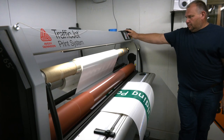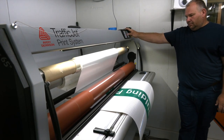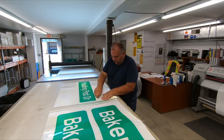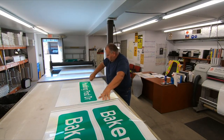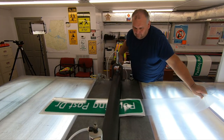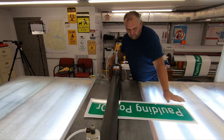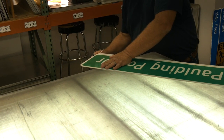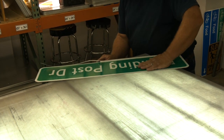Once that process is done, we bring them to the cutting table, unroll them, and cut the signs out. Then we bring them over to the rolling table, where we put everything on the metal. Once it's on the metal, we go to the end of the table and trim all the way around the signs. Once trimmed, we put a little sticker on the back and the signs are done — out the door.